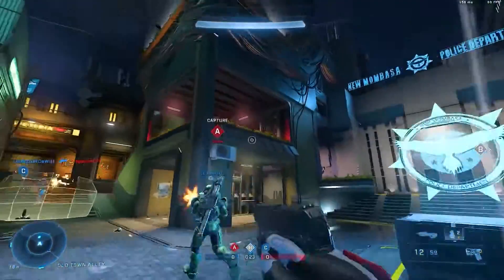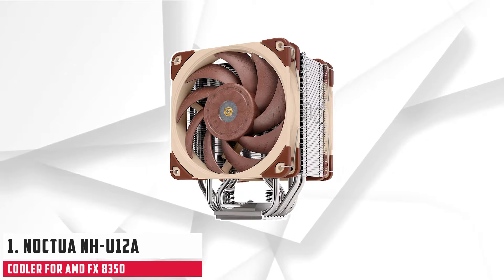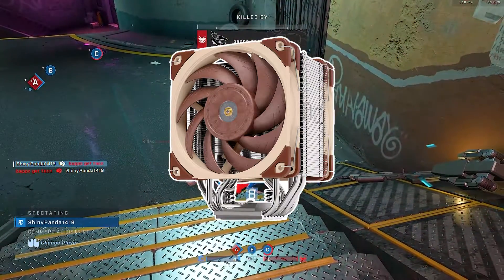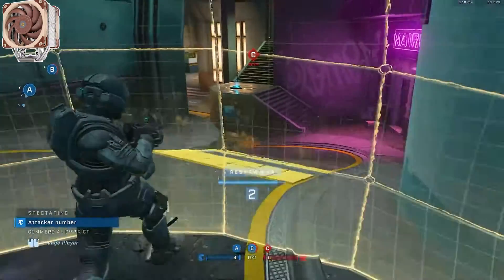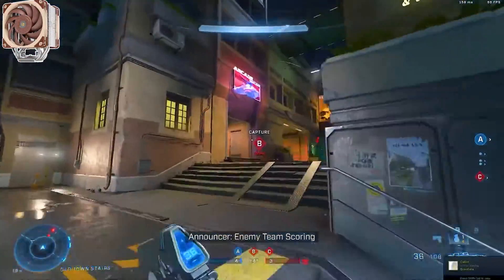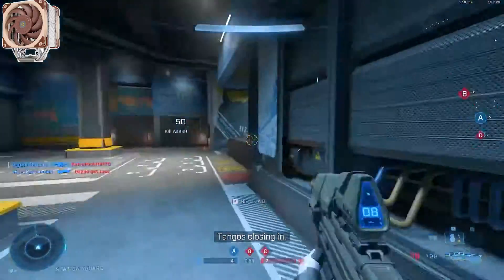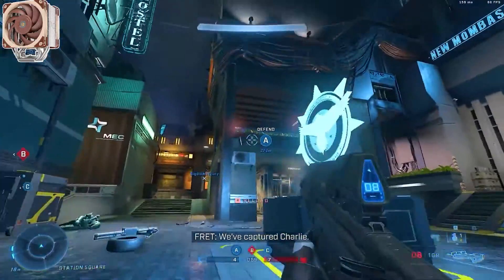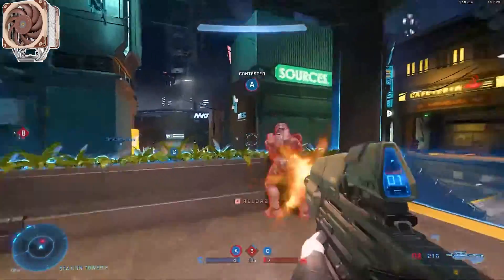Starting our list with the Noctua NH-U12 CPU cooler. The NH-U12 is the latest fifth-generation premium quality quiet CPU cooler from Noctua's award-winning NH-U12 120-millimeter series. It combines Noctua's flagship NFA12x25 PWM 120-millimeter fans with a fully redesigned CPU air-cooled heat sink. It contains seven heat pipes and an increased fin surface area for superior heat dissipation, designed to push the 120-millimeter form factor envelope.